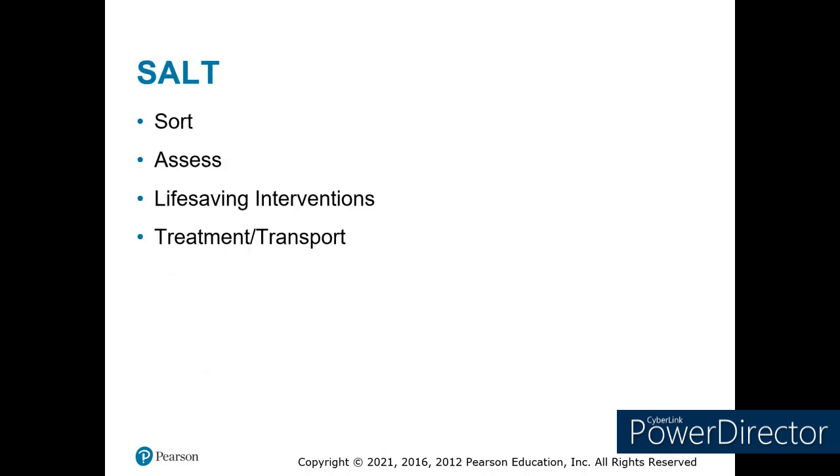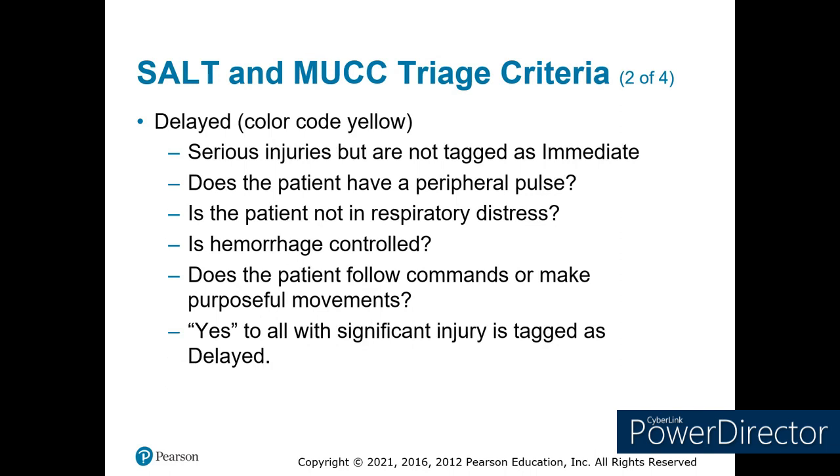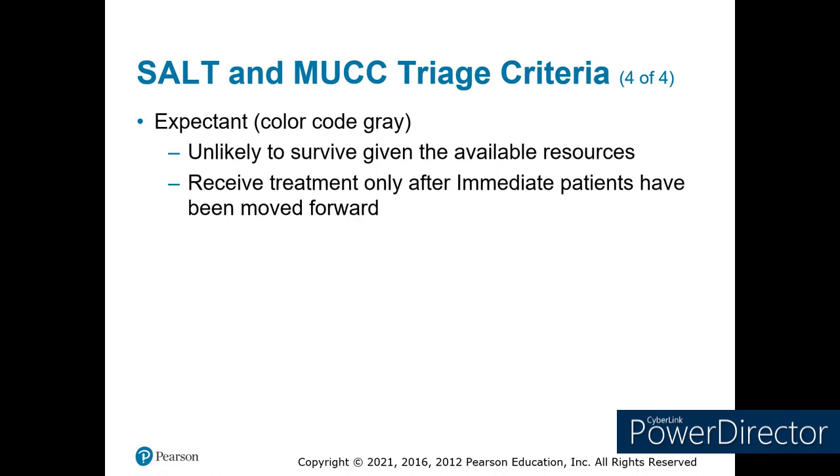Another system is SALT — Sort, Assess, Life-Threatening Interventions, Treatment, and Transport. This is authorized in Colorado but very rarely used; I'm not familiar with anybody in our state that uses it other than for education purposes. Immediates are your life threats — very similar to START triage. Yellow or delayed are serious but didn't quite make the red tag category. Greens are minor injuries, black are dead or dying with injuries non-compatible with life. There's also a gray category for injuries compatible with life — this is one reason we don't use this system much, as it can be a little confusing.